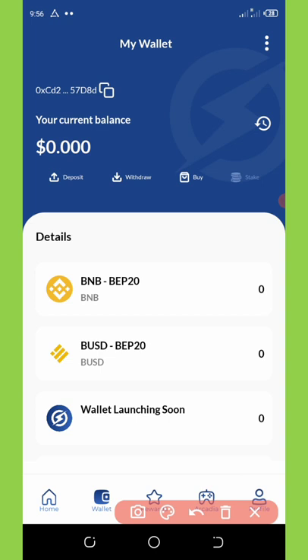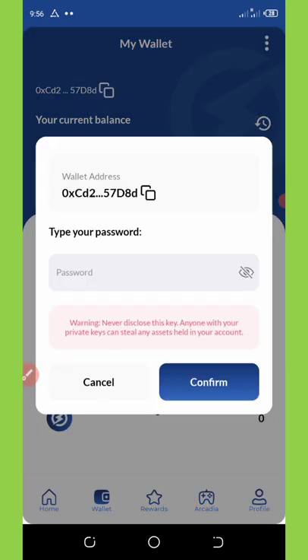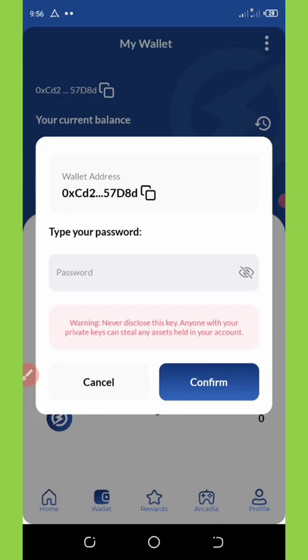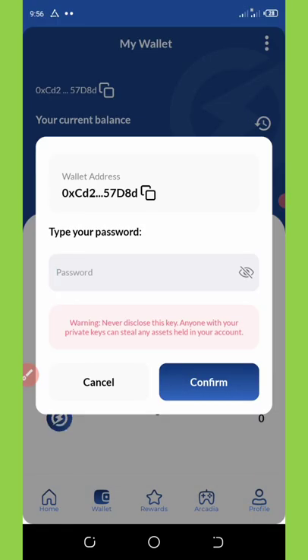Once you click on the three dotted lines, you'll see where it says 'Export Private Key.' Click on 'Export Private Key' and you will need to enter your password before they unlock your private key for you. Let me do my own live on this video so you can see how it's done — I'm going to enter my password now.